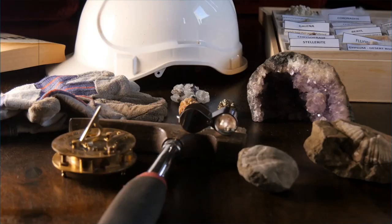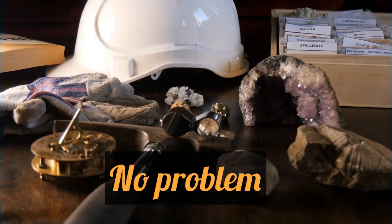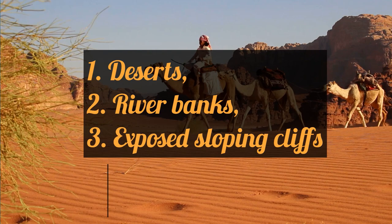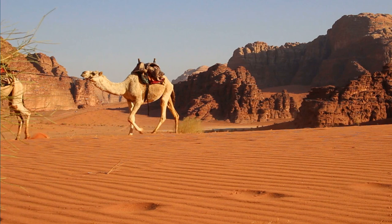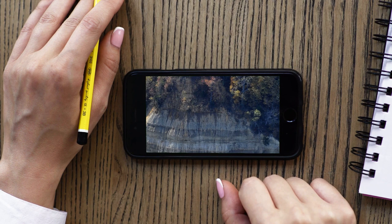If you are not a paleontologist, you just go to the well-known, tried and tested places to find fossils. Fossils are mainly found in deserts, dead river banks, and exposed sloping cliffs — mainly because in such desolate areas the layer of soil and vegetation covering the fossil deposits is simply not there. Here are five of the best places in the world where one can find and pick up fossils. Number one: if you want megalodon teeth, this is the place — Westmoreland State Park in the United States.